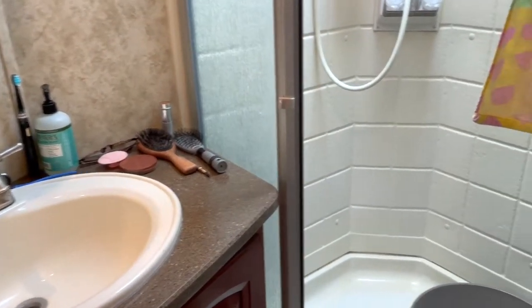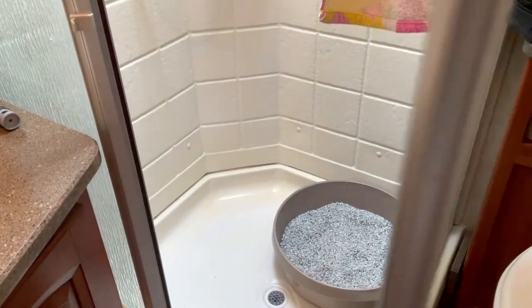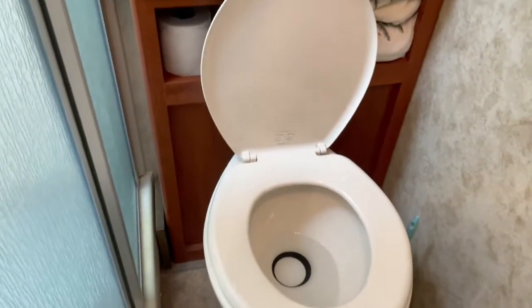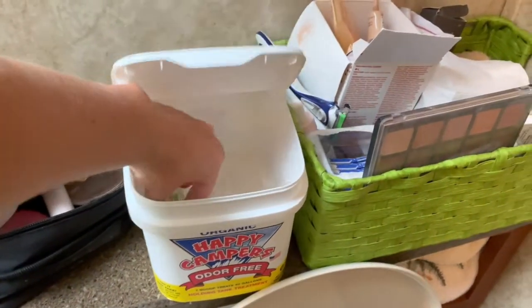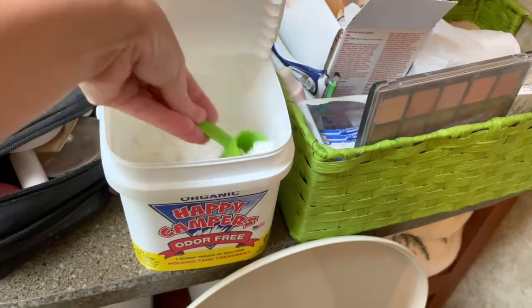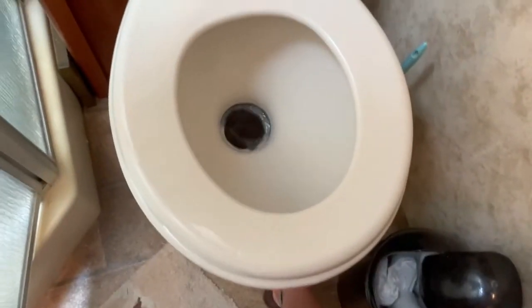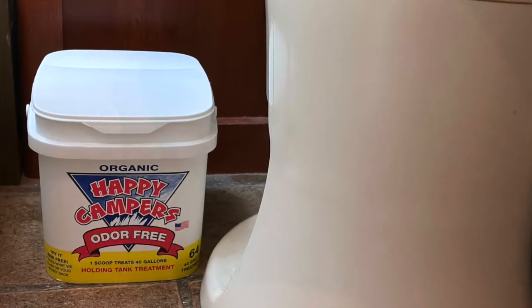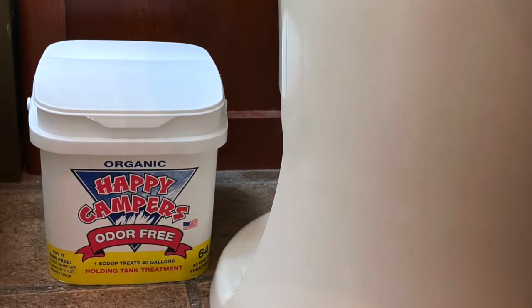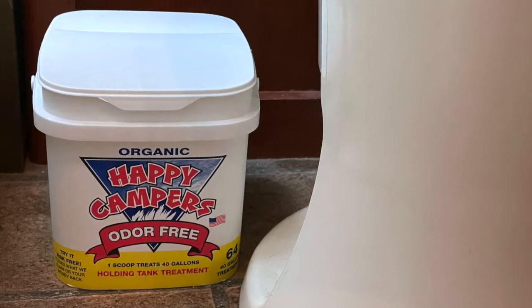Quick bathroom tour if you're interested. This is where we keep Prim's litter box, and then it just comes out when we shower and goes back in. But the toilet — nothing special. It's super easy. We just get the little scoop, dump it into the toilet with water in it, and then flush it down. Simple as that. We keep it tucked behind the toilet so it's out of the way.